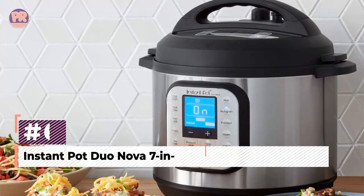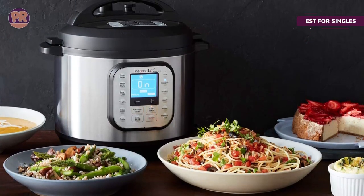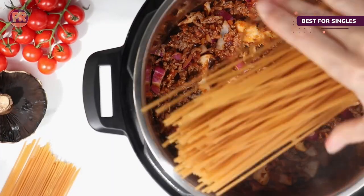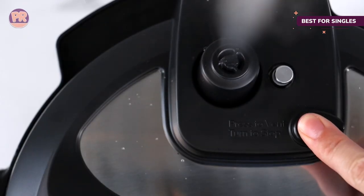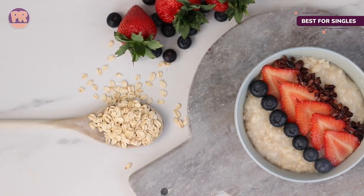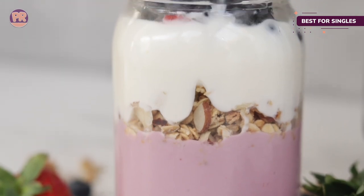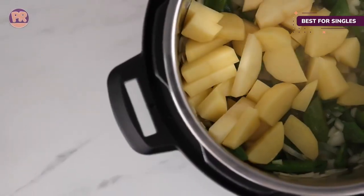The next product on our list is the Instant Pot Duo Nova 7-in-1 One-Touch Multi-Cooker. Instant Pot claims the Duo Nova is best for beginners, which makes the 3-quart size even more appealing for singles and couples who don't want to fuss too much with their cooking. It has presets for soup/broth, meat/stew, bean/chili, slow cook, sauté, rice, porridge, steam, yogurt, and pressure cook, plus simple manual settings for cooks who need to follow a specific recipe. The small size is great for side dishes or for making yogurt or a dessert. The smart lid automatically seals when it's put on, so you won't accidentally leave the vent open, and the quick release makes venting fast and easy.